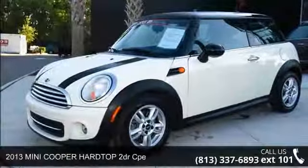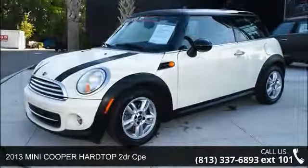Presenting the 2013 Mini Cooper Hardtop. If you are looking for a first-rate auto, this one could be yours today.